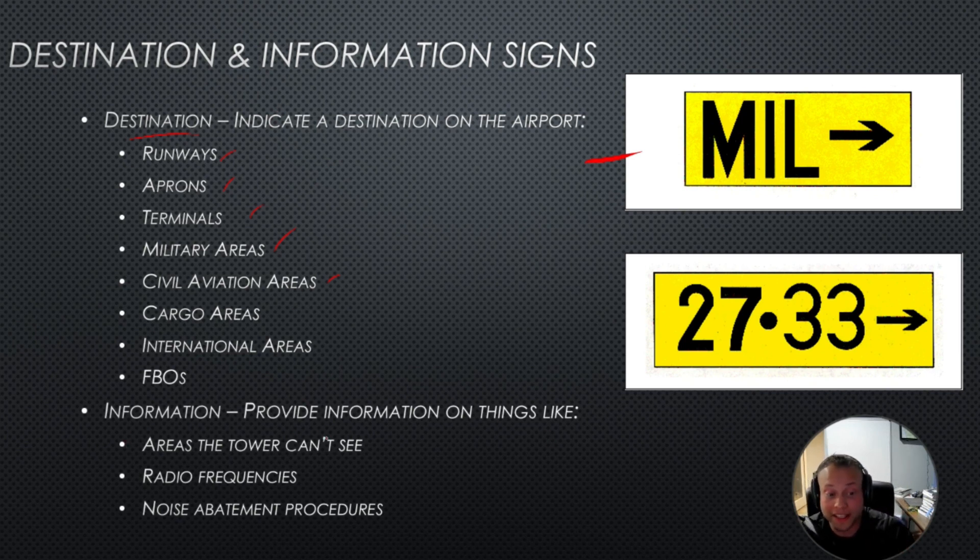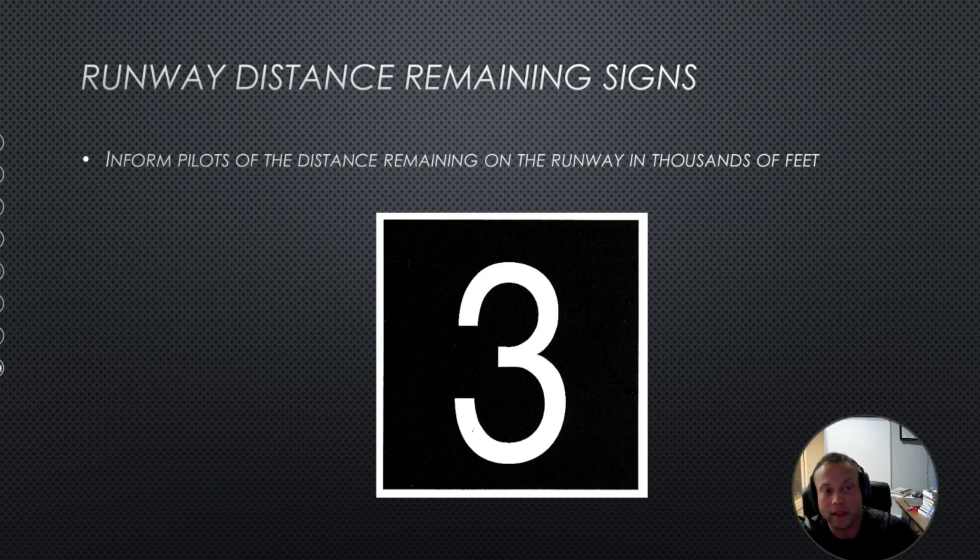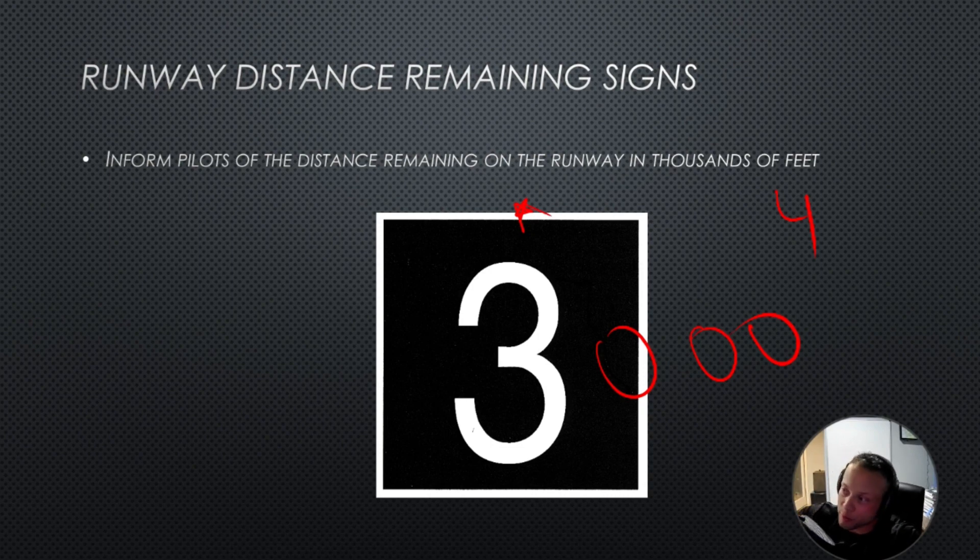Information signs provide information on things like areas the tower can't see, radio frequencies, and noise abatement procedures — you might see those before you get onto the runway. Runway distance remaining signs are black with a white number, telling you how many thousands of feet of runway remain. If you see a 3, there are 3,000 feet remaining. This is important — always note how much runway you have left, especially if not taking off at full length.